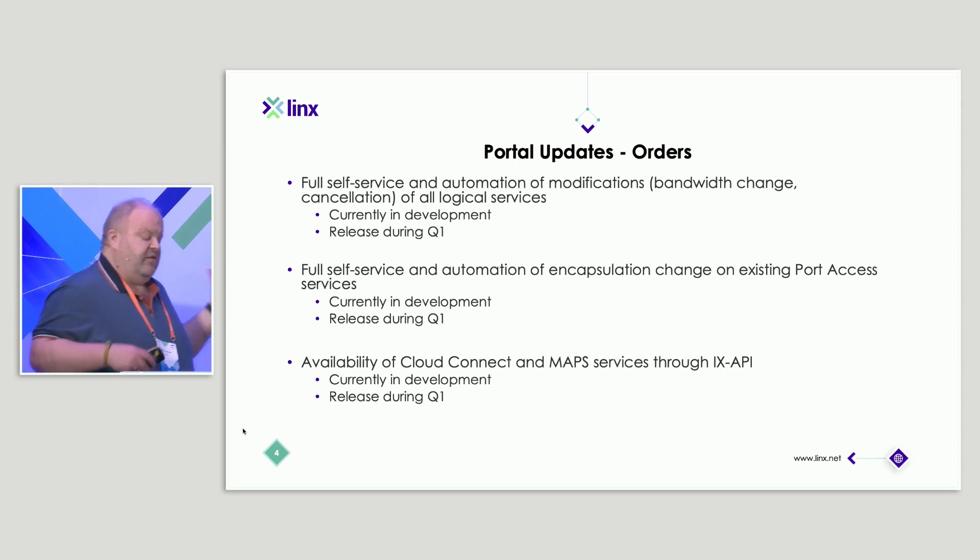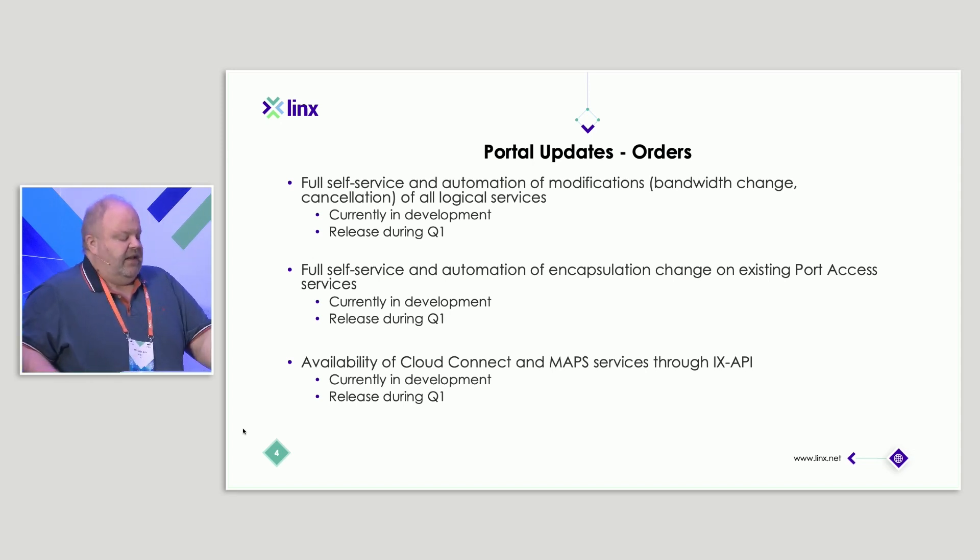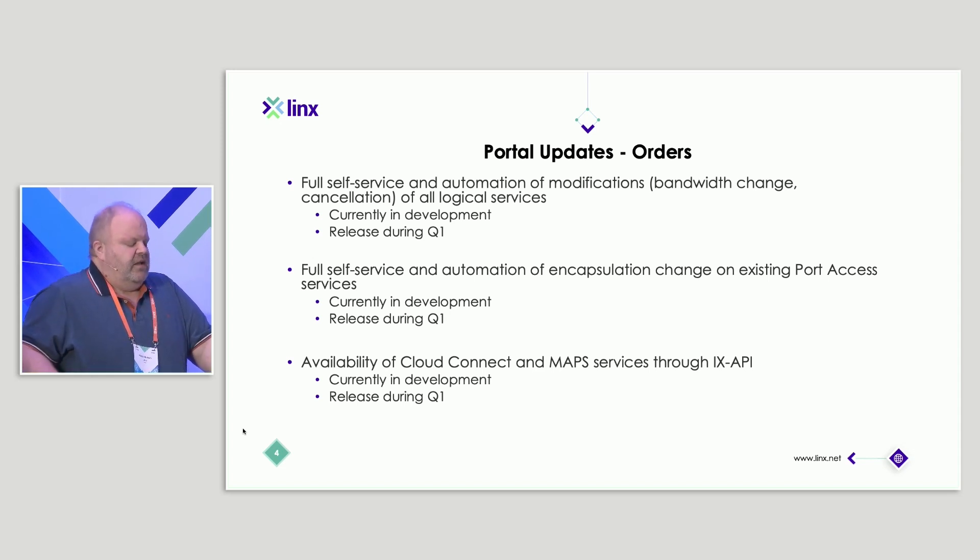There are a number of features currently in development scheduled for Q1. Over the next couple of weeks, the next step of functionality regards ordering of services — it's modifications of all logical services, i.e. your peering service, your private VLANs, and so on — making changes to the bandwidth, upgrading, downgrading, or even cancelling those services, making that full self-service and fully automated so you can do it immediately.